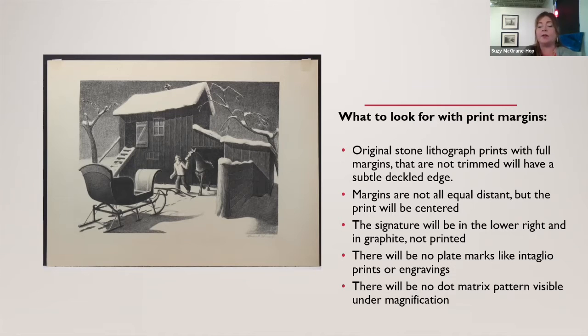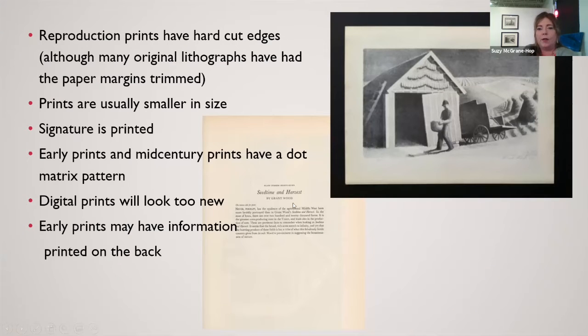There's no dot matrix pattern on originals — if we see one, that's a dead giveaway that it's a later reproduction. Reproduction ones are going to be smaller in size almost always. The ones from the Treasury of American Prints will have a clean cut edge, whereas some original stone lithographs have had their margins trimmed — historically when they were framed in the forties, fifties, and sixties, there wasn't as much care about keeping margins pristine. Trimmed pieces don't usually hold as much value, as most collectors want to see the full intact margins.